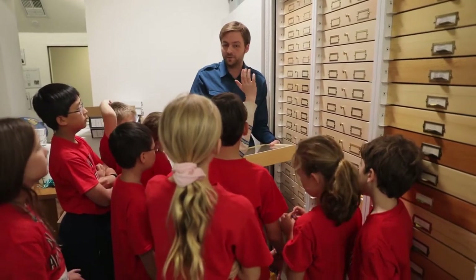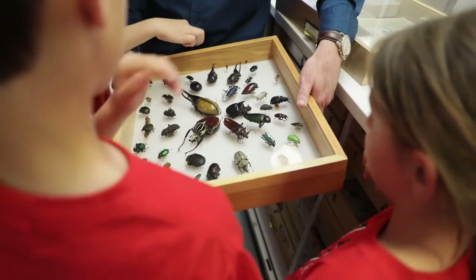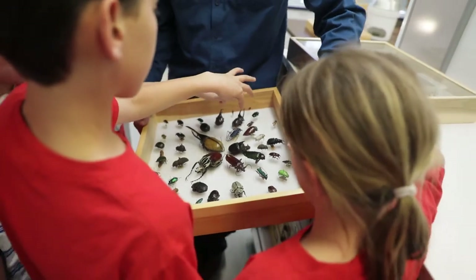Probably my favorite memory is a small girl that came. And once I showed her that we have lots of different species of beetles here, she insisted that she see every single species. So she basically took me by the hand and said, this one. What is this? This one. What is this? What does it do? What's its name?